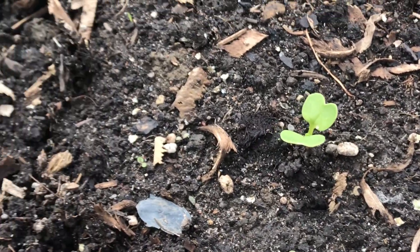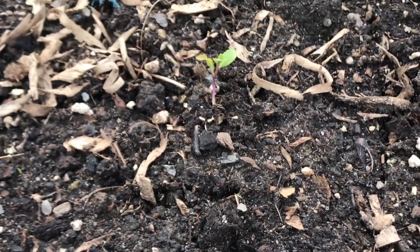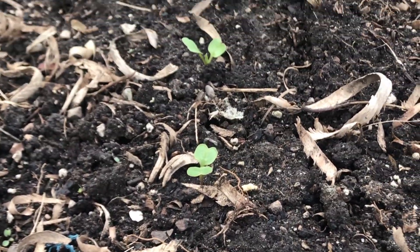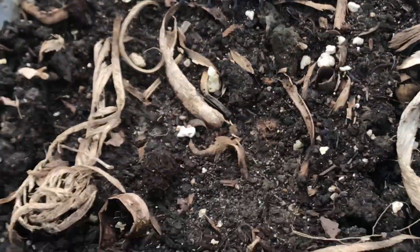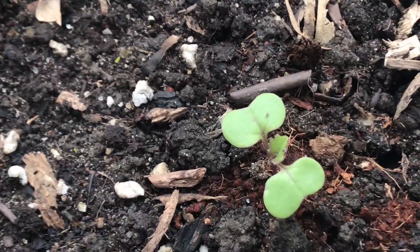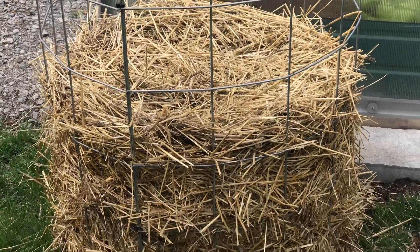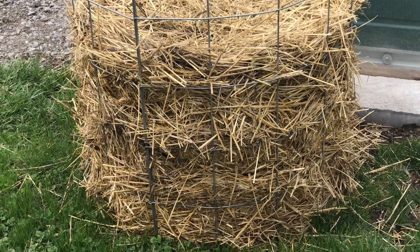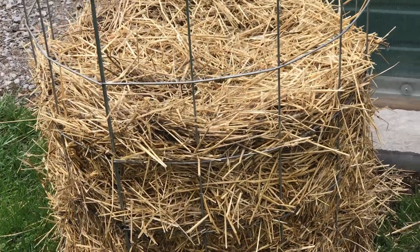And this is another row of Japanese wasabi radishes mixed in with some bok choy. And then the last row in here — these are more rutabagas. They're all doing quite well. So outside the greenhouse I have another potato — it's a half tower. I didn't do a full tower, just a half tower. That's potatoes.